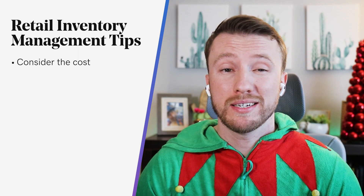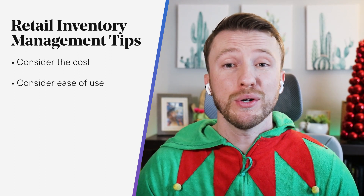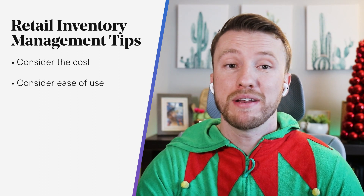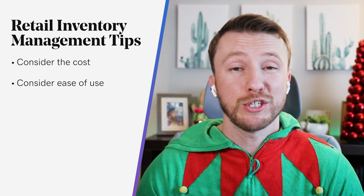This next tip is super important because it needs to be an easy-to-use solution. You're in the retail sales business, not the software operation business. Your inventory management software can't waste a lot of your time and energy, because then you're focused more so on managing that software than managing your business.